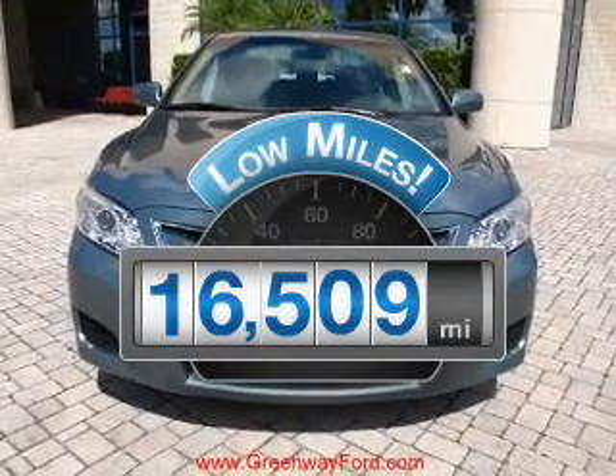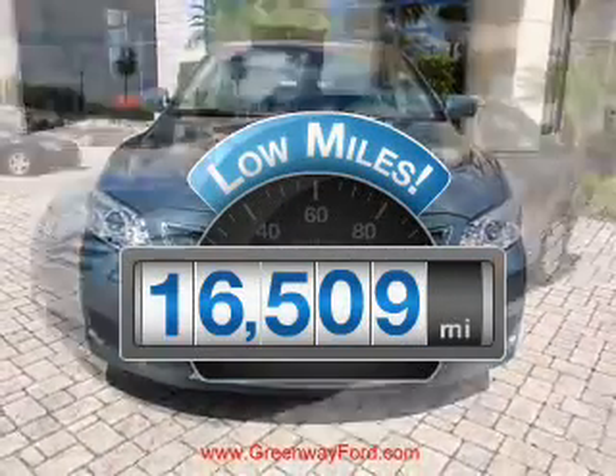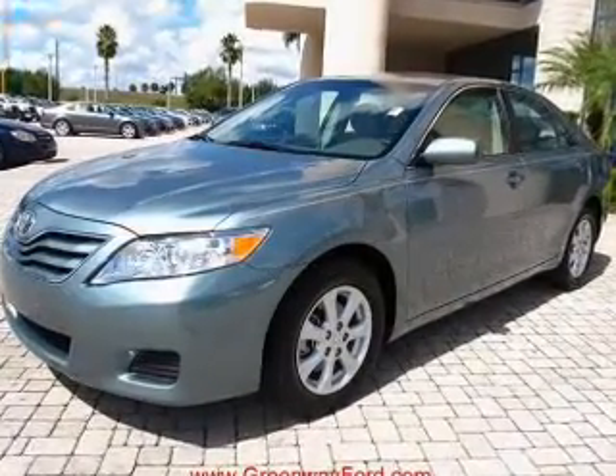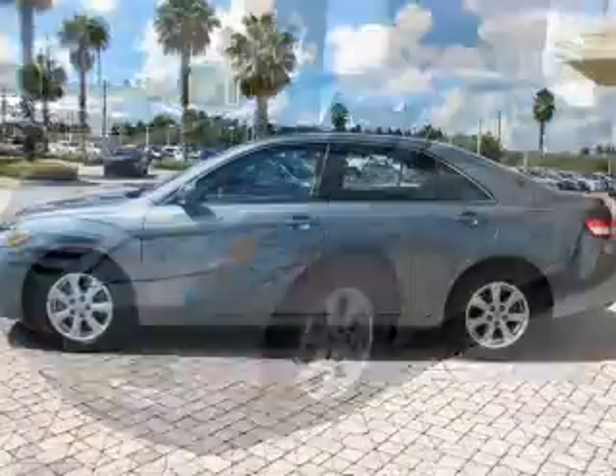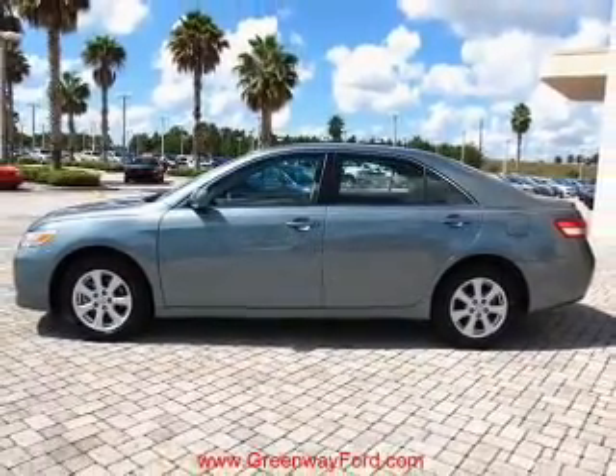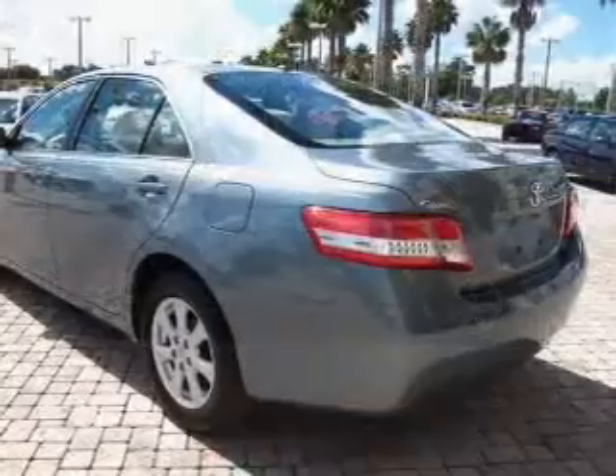A low odometer reading makes this vehicle a great value at this price. With an efficient four-cylinder engine that responds smoothly to its six-speed automatic transmission, premium wheels give a more luxurious look. The anti-lock braking system will help deliver you safely to your destination.